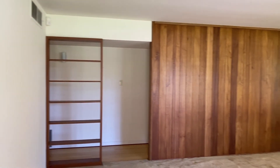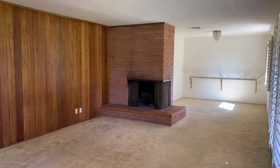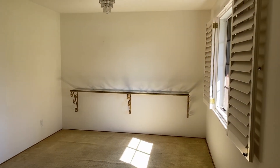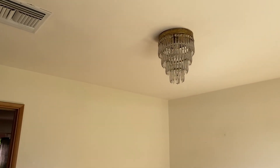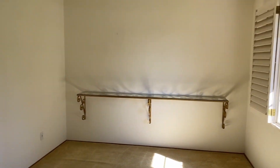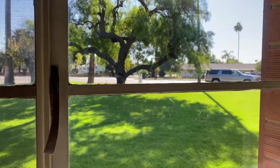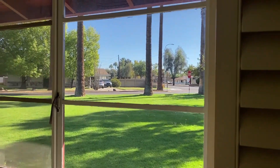I wasn't kidding — somewhat original condition here, but how fun is this! That light fixture is lots of fun. I love this brick fireplace. There are views out this window too. This is on a huge lot — we don't have lots this big in Phoenix anymore usually. And it's an irrigated lot, so you have all this grass and greenery. The backyard is huge and we'll get there soon.